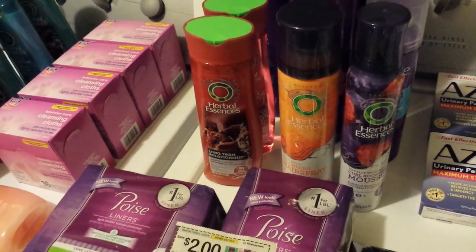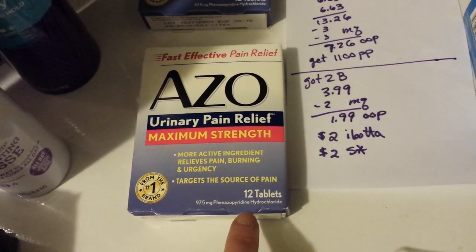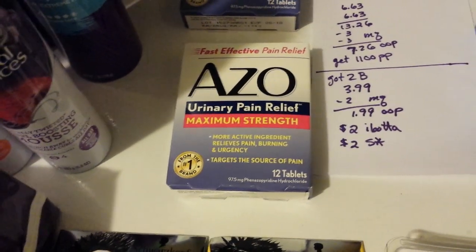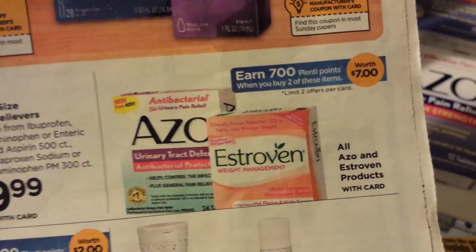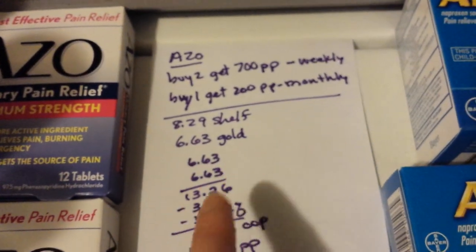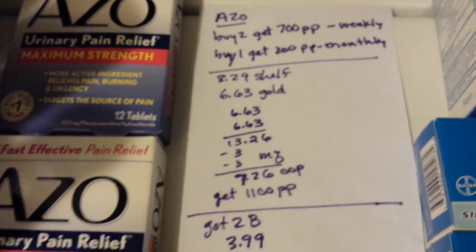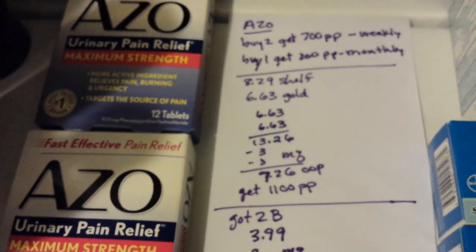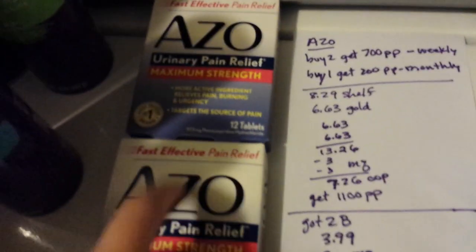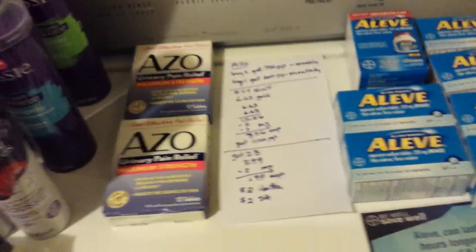There are a bunch of feminine care products included in the monthly deal, and one of them is the Azo urinary pain relief 12-count — just this particular one, no other Azo. The Azo also has a weekly deal: buy two and get 700 points. So it double-dips between both deals. Around here it's $8.29; gold discount made it $6.63. There are $3 coupons on Azo's website good on any Azo product, so I paid $7.26 for two and got 1,100 points back — 200 and 200 for the monthly deal, plus 700 for buying two.